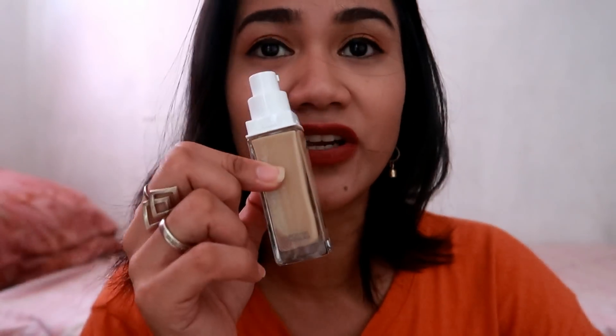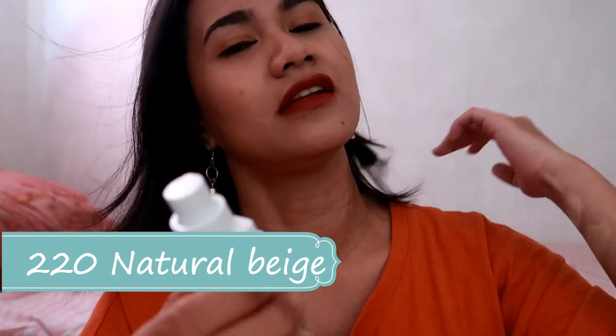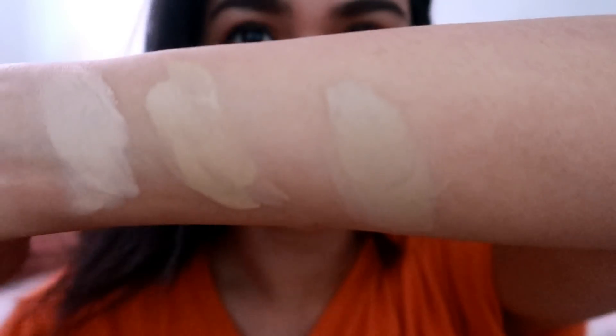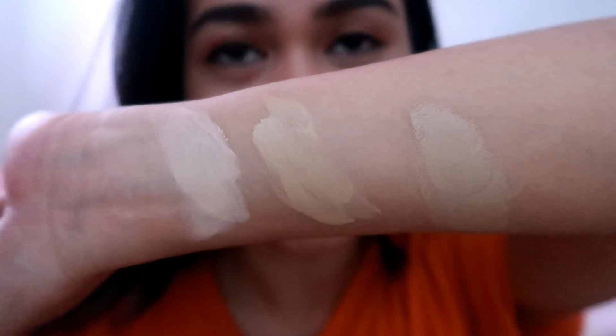And then, the last one is yung Natural Beige. Swatch na din natin siya. I think mas dark. So, parang ito yung pinakalightest... tapos yung isa yung nasa gitna lang. Hindi naman ito yung darkest shade na meron sila doon, pero ito na lang yung kinuha ko kasi feeling ko mag-match din siya sa skin tone ko, so pwede ko din siyang gamitin. Medyo may pagka-yellow undertone din siya, pero mas lighter.